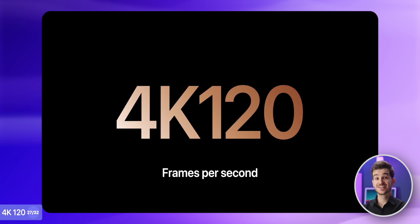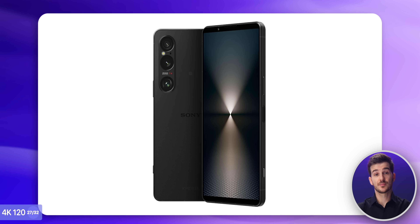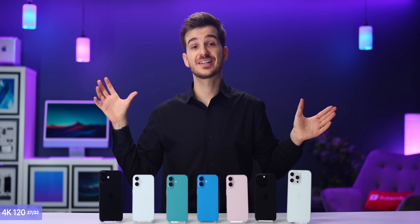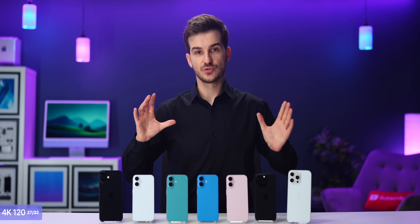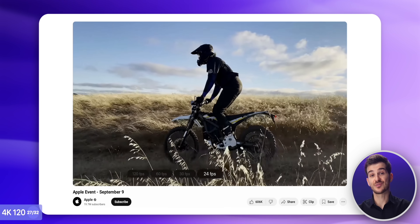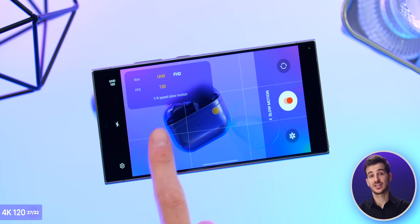There is one more video advantage to the Pro models — 4K 120fps video. Other phones like the Sony Xperia 1 Mark VI or the S24 Ultra can also do this, but what's unique about the 16 Pros is that they can shoot 4K 120 in ProRes as well by connecting an external SSD. And you can choose to shoot in 120fps by default and then slow the footage down afterwards, as opposed to being forced to shoot in slow motion all the time like on the S24 Ultra.